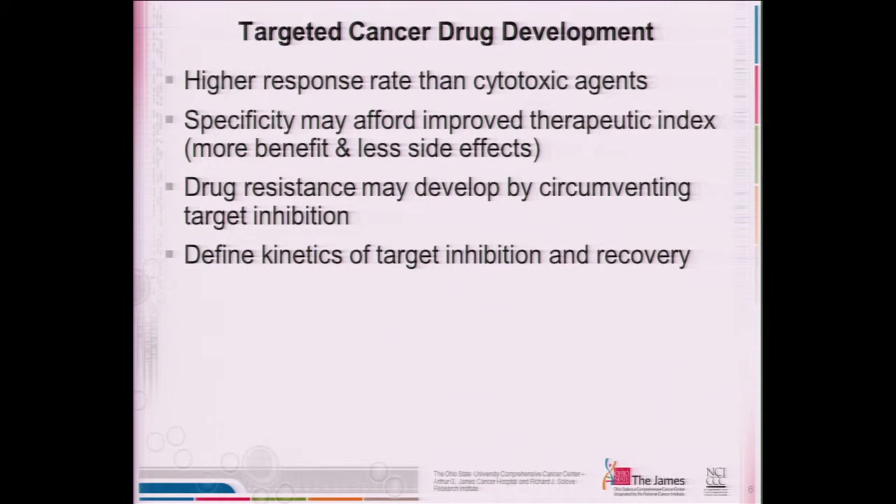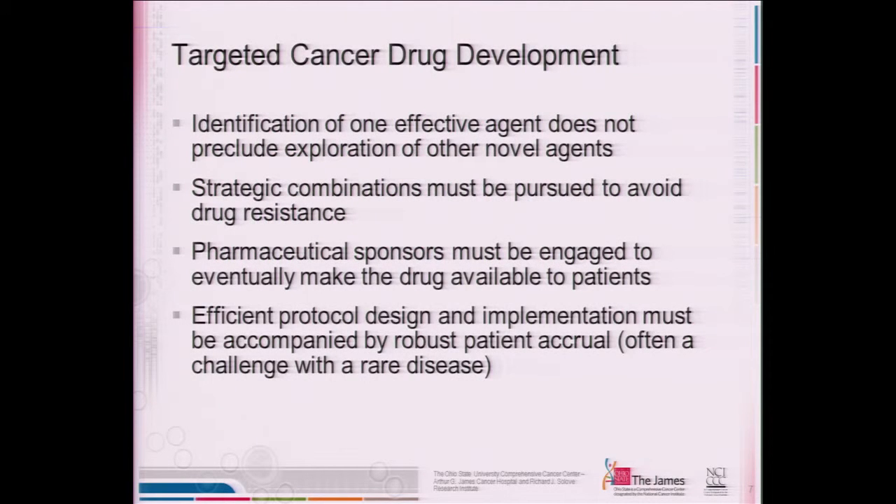When we're talking about targeted cancer therapy, overall there's a higher response rate than standard agents. The specificity for the target also improves what we call the therapeutic index, so there will be more benefit for the patient with hopefully less side effects. Drug resistance can develop by pathways that circumvent the inhibition of the target. You need to define how long the target's going to be inhibited and when it's going to recover, then plan your therapy based on that knowledge. When developing targeted agents, having one agent alone does not preclude looking for others as part of a combination strategy. One of the most exciting new agents is ibrutinib — much of that work was done here at Ohio State, and it has really revolutionized the treatment of chronic lymphocytic leukemia.